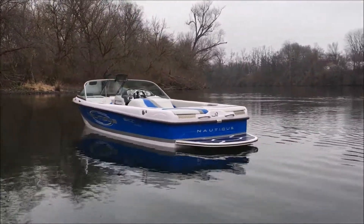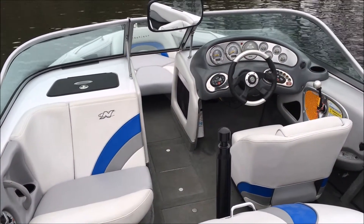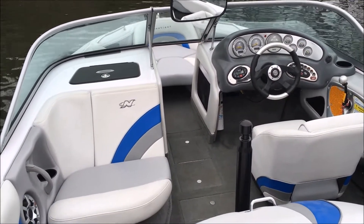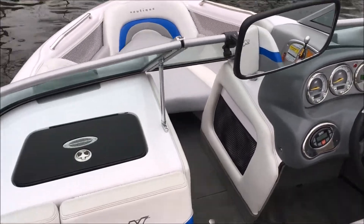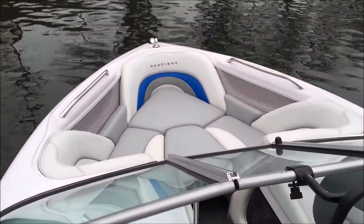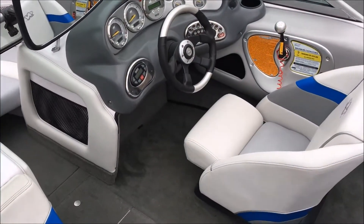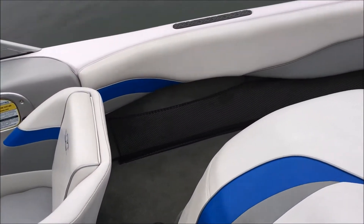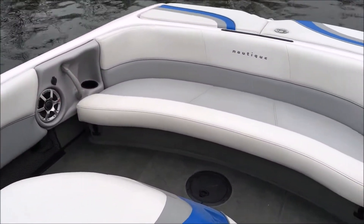Here we are on the interior of the 2005 206 Limited Edition. This is a one-owner boat that I sold back in the fall of 2004 at our fall boat show. It has 405 hours — I think it'll be 407 hours as soon as we get done with this test drive. Vapor blue with titanium secondary stripe and silver metallic piping.